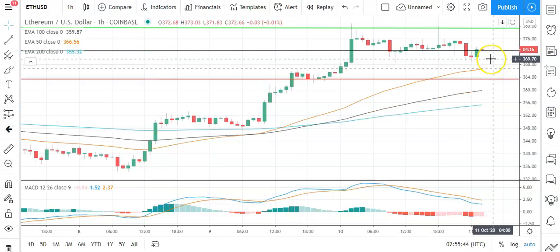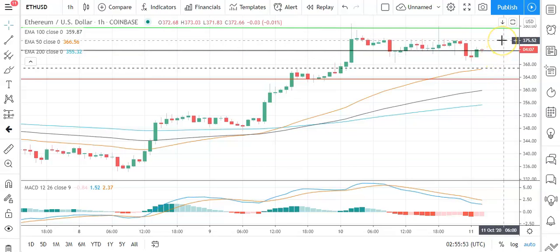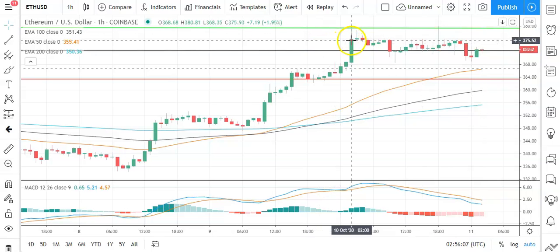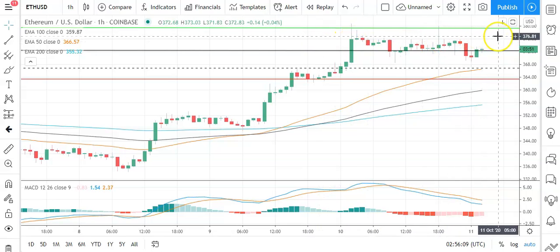Moving across to Ethereum against the US dollar, also a relatively positive start today. Going to need to see Ethereum avoid a fall through the pivot at 372.19 to support a run at the first major resistance level at 379.37. Going to need to see a broad-based crypto rally for Ethereum to break back through to 380 levels and yesterday's high at 380.81, so expect plenty of resistance at 380. In the event of an extended rally on the day, the second major resistance level sits at 387.98.